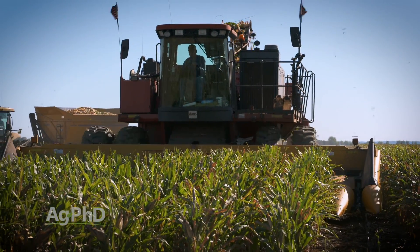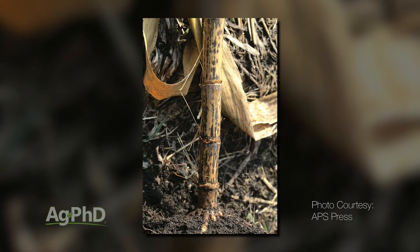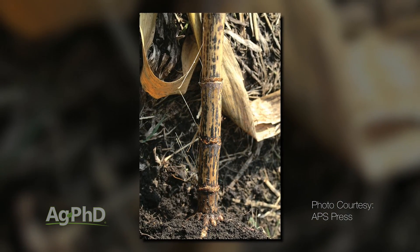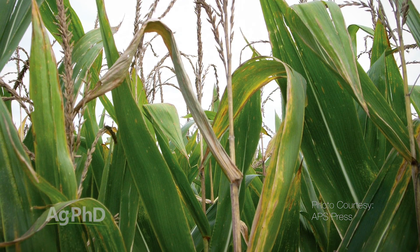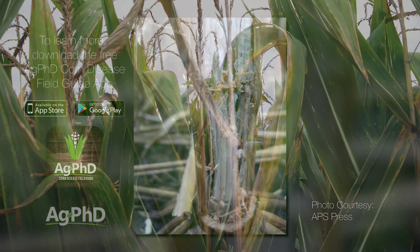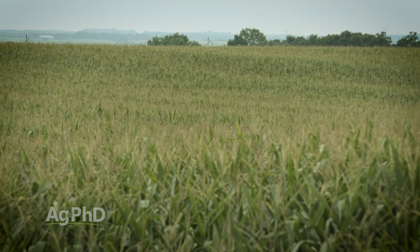However, there's one problem that really hasn't been solved yet: anthracnose stalk rot. Anthracnose is becoming a growing problem — a lot of the best, highest-yielding hybrid families are seeing more issues with this than we saw 20 or 30 years ago. Fortunately, with the genome now mapped out, breeders have found the source of resistance to anthracnose stalk rot, and you're going to see that coming over the next 3 to 5 years in quite a few hybrids. That will be a big step forward.